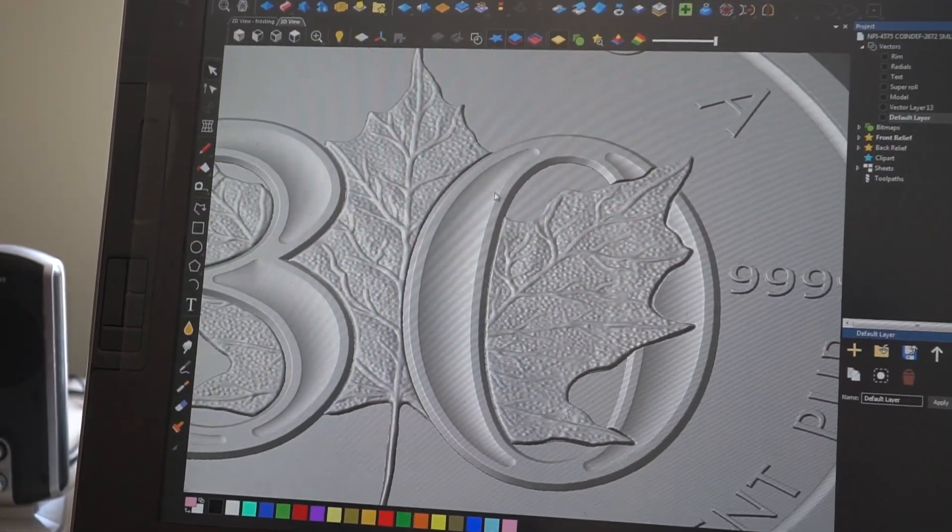Last year we celebrated 150 years of Canada's birthday, and now we're celebrating the 30th anniversary of the Canadian Maple Leaf, and the Royal Canadian Mint has done something special here. That's right. So special for this year, for 2018, we've paid homage to the maple leaf — the silver maple leaf — and we've come up with a really special design for it. This is an exclusive design.